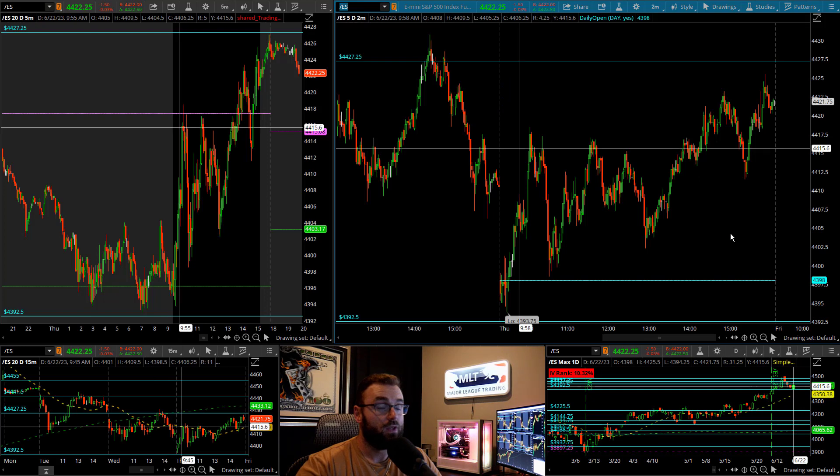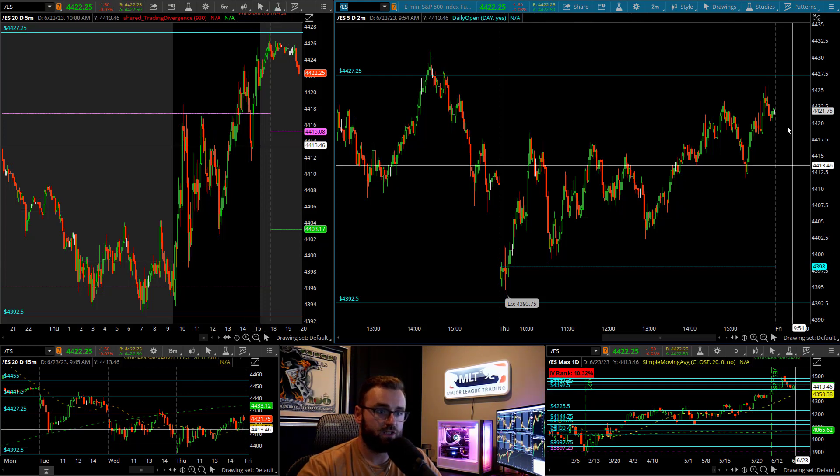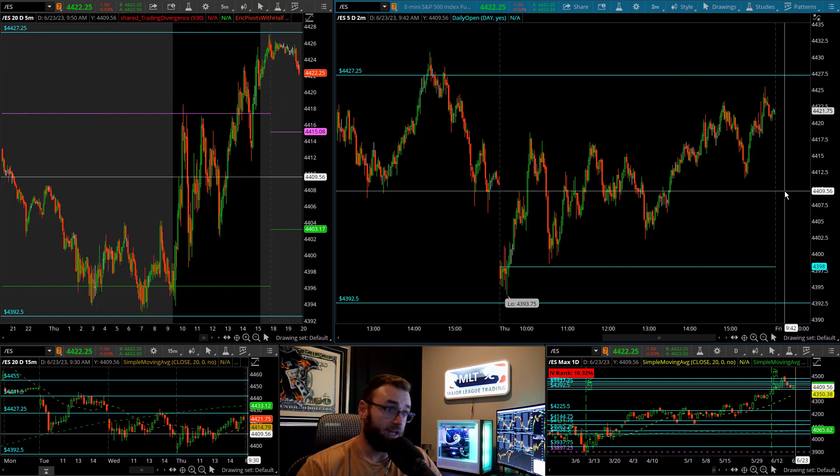I do think there is still a possibility — and it would make the most sense — that we actually do come down and tag this level of 43-92.50s. Now, if for some reason we're able to get up through 27-quarters, which we almost tagged in the after hours here, and we get through that with confirmations and really start to flip the trend, then 43-92.50s we'll just have to tag next time. But at the moment, I would still really like to see that level get tested.